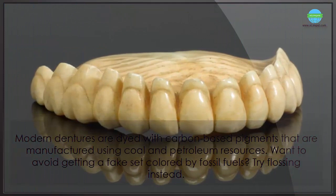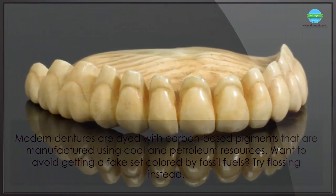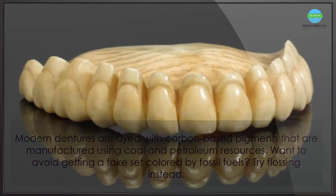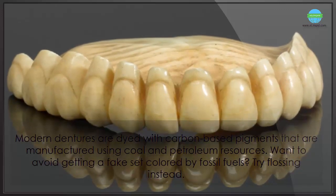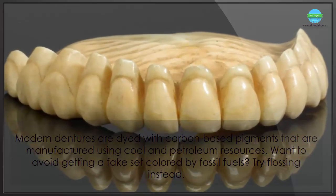Modern dentures are dyed with carbon-based pigments that are manufactured using coal and petroleum resources. Want to avoid getting a fake set colored by fossil fuels? Try flossing instead.